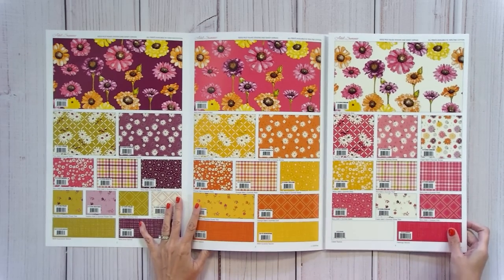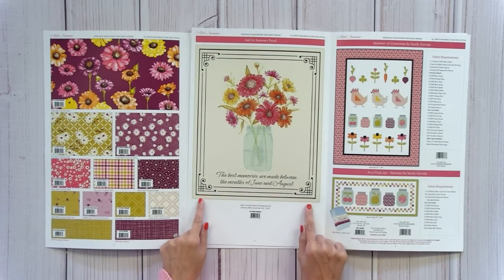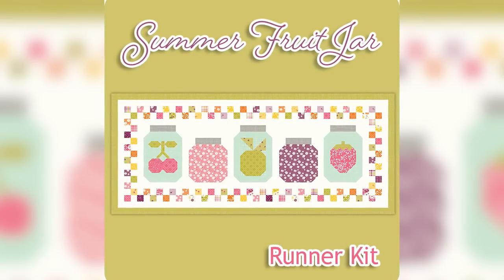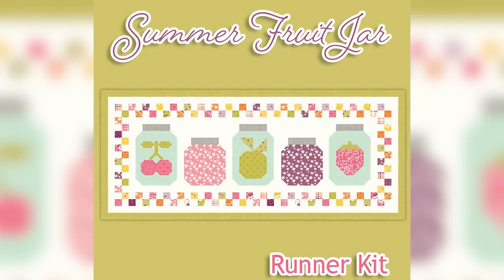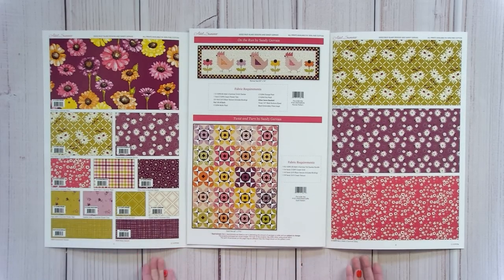Another Sandy Gervais collection — separated here because this one is summer — is bright, fun, funky, and 1960s-ish. There's a one-yard panel in one color, patterns including Summer at Grammy's, and a pre-packaged kit featuring little jars with fruit that finishes at 19 by 44. There are also On the Run and Twist and Turn patterns.